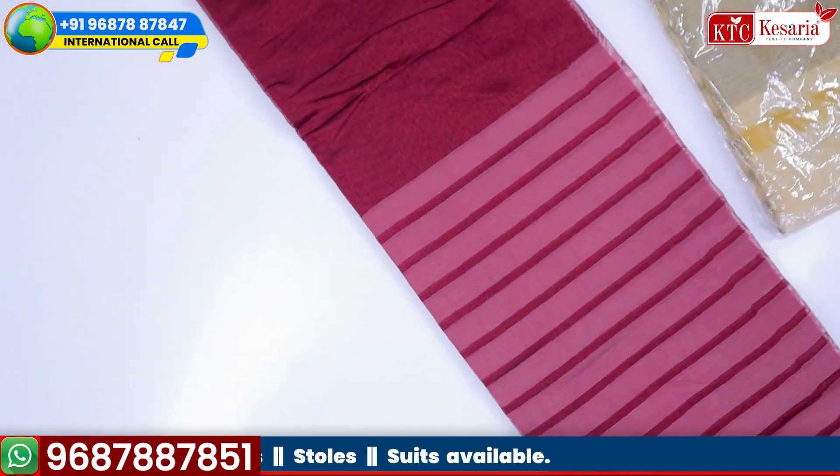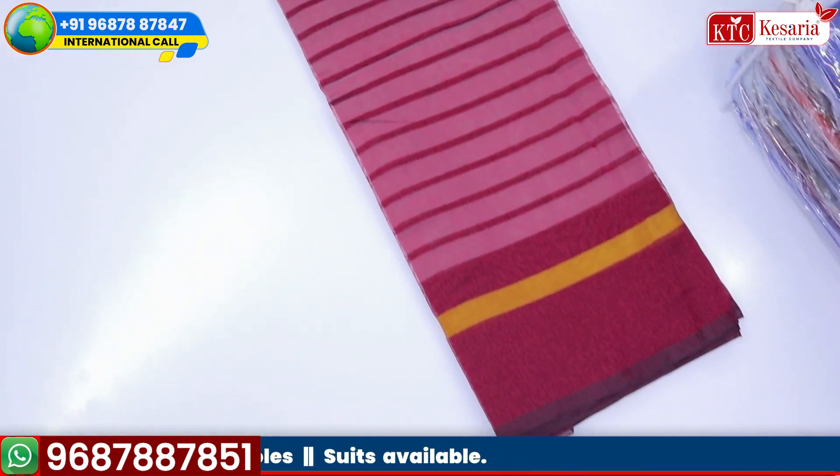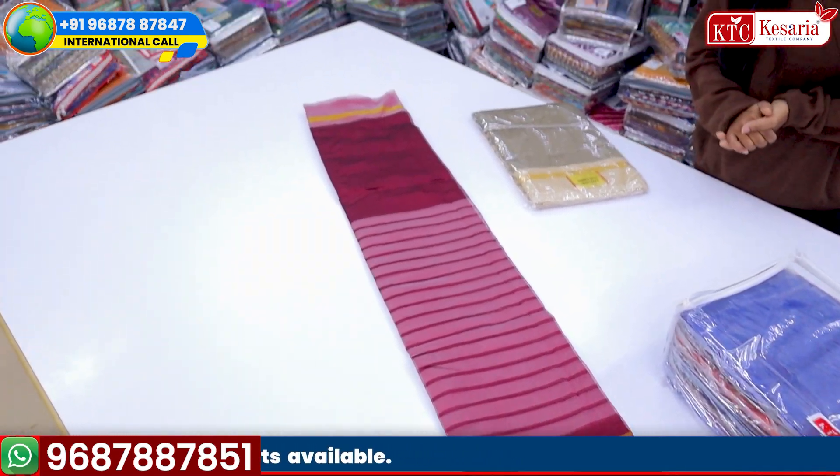You can use it in regular wear, but if you have a boutique, you can use it in dresses and gowns. You can also buy it as required. If you want high quality, you don't have to compromise — Kesaria Textile Company is the best option.